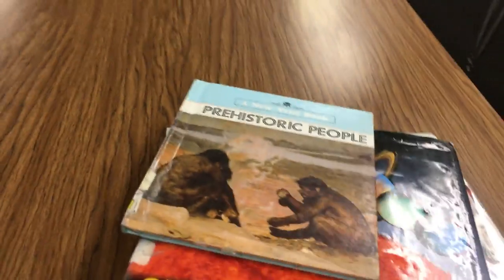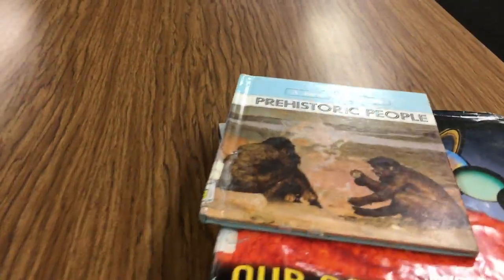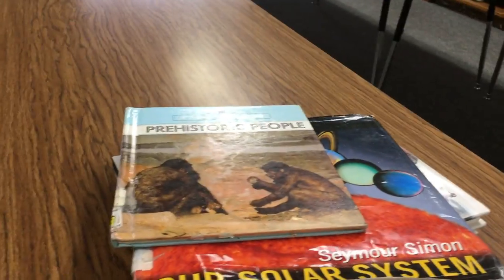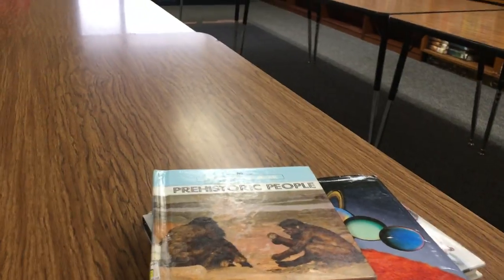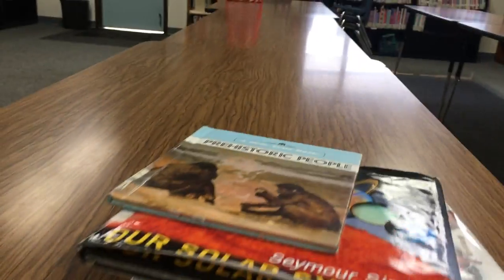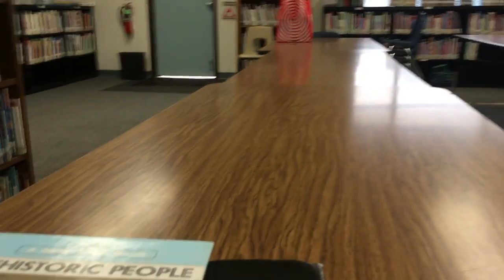We're not going to go through the whole nonfiction section, just a little at a time, because I want you when you come back to the library to know, as much as you can, where you can find things. We spend a lot of time wasting it on just trying to figure out where things are. Okay, so here's prehistoric people.